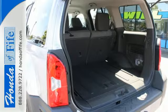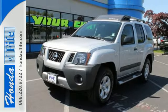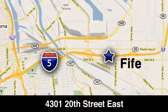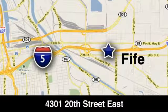Come see the potential. Take this amazing Nissan for a test drive today. Call, click, or stop in to Honda of Fife today. We're conveniently located at 4301 20th Street East in Fife, Washington, right on I-5.